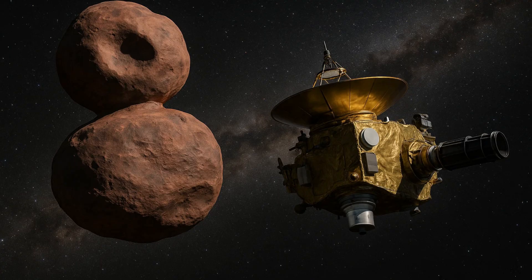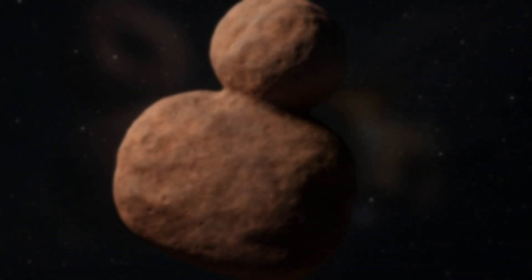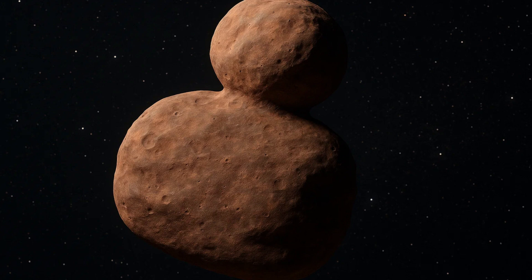In 2015, NASA's New Horizons spacecraft made history as it raced past Pluto, revealing an unexpectedly complex world with glaciers, mountains, and possible subsurface oceans. After its Pluto flyby, New Horizons continued deeper into the Kuiper Belt, setting its sights on an object known as Arrokoth, once dubbed Ultima Thule. Arrokoth, a contact binary shaped like a flattened snowman, offered a rare glimpse into the early solar system. This icy remnant, untouched for billions of years, confirmed that some planetesimals formed through gentle mergers rather than violent collisions. Its smooth surface and unique shape changed our understanding of how planets are born.